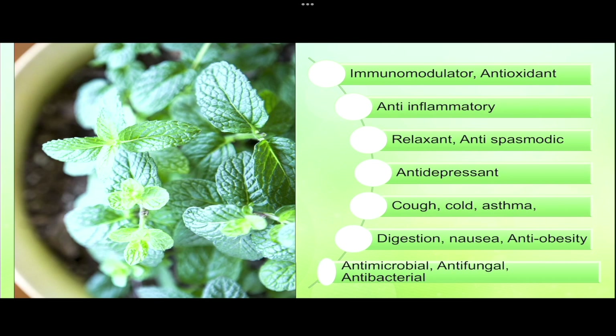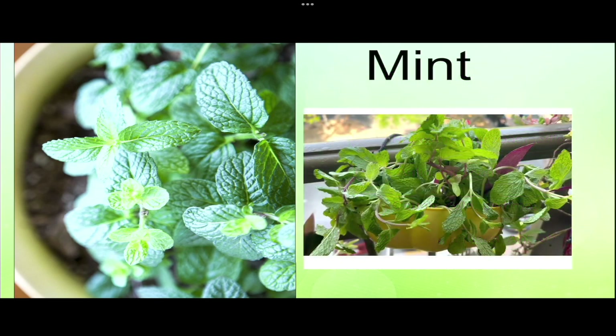Due to its antioxidant properties, mint is also helpful as an anti-tumor agent. These are the various uses of mint — so are you ready to plant a mint in your kitchen garden? It is easy to grow on your windowsill and just needs some love and affection.